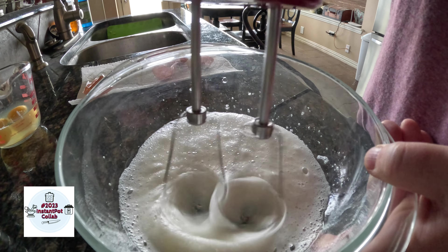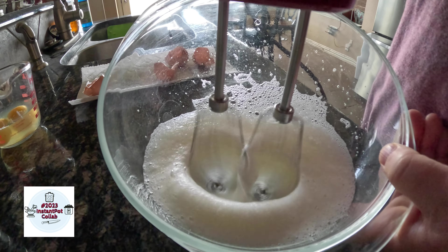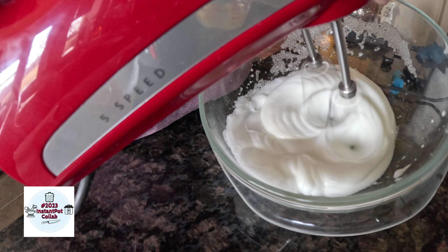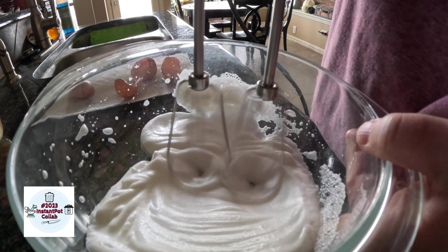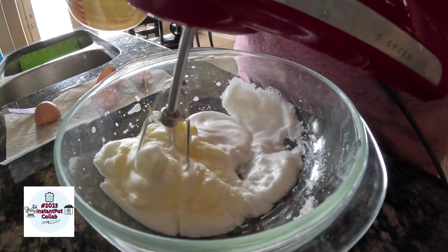Pour the juice of three lemons into the egg yolks. Whip the separated egg whites to stiff peaks. Slowly incorporate the egg yolk and lemon juice mixture into the egg whites.